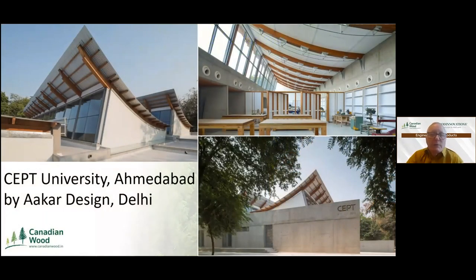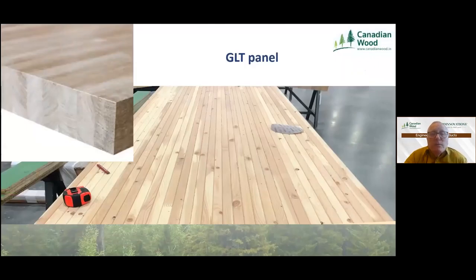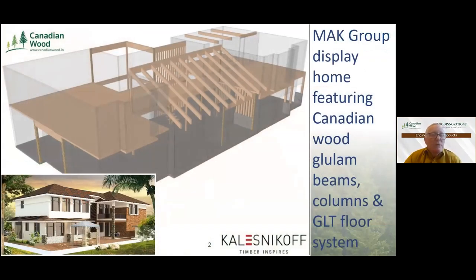Canadian Wood was very pleased to have partnered with CEPT University and Akar Design in the execution and sourcing of glulam for an impressive roof structure at CEPT University — India's first Canadian Wood glulam structure. Our next engineered wood project in India is a 6,000 square foot house to be built in Hyderabad in collaboration with Mackerel using Canadian Wood throughout. This house will feature glulam columns, beams, and a GLT floor panel system — the first of its kind in India. The GLT floor panel is simply a deep glulam which, when laid over, becomes a glue-laminated panel.